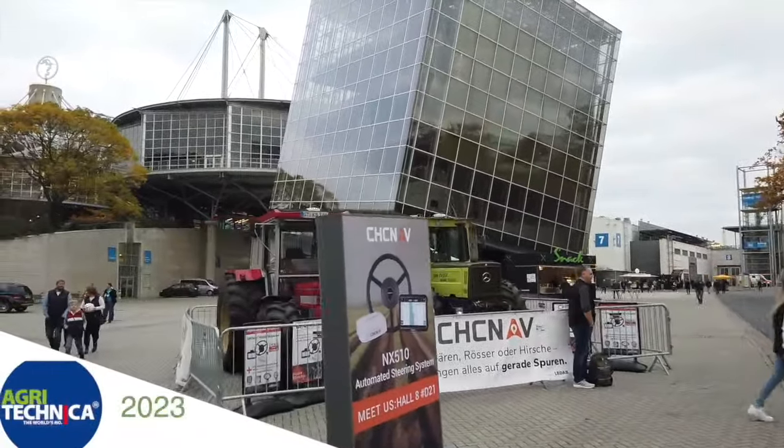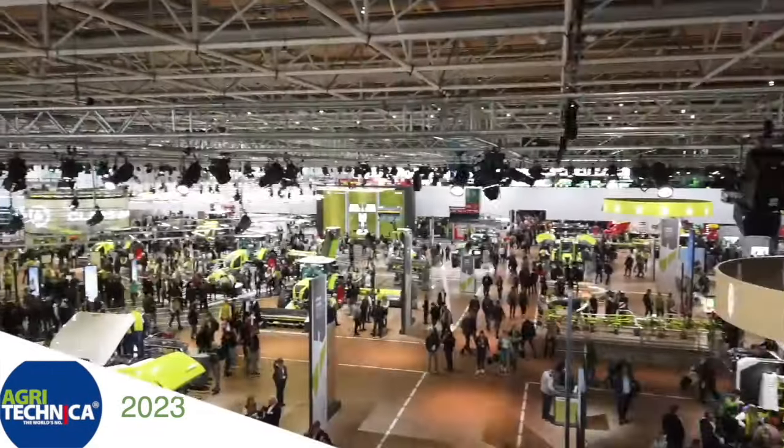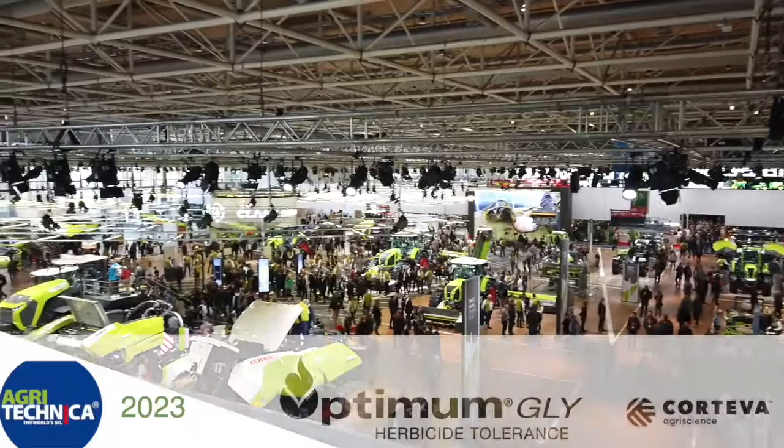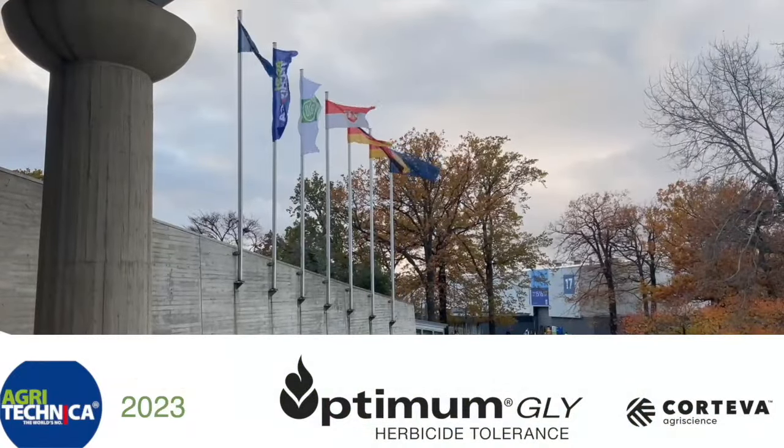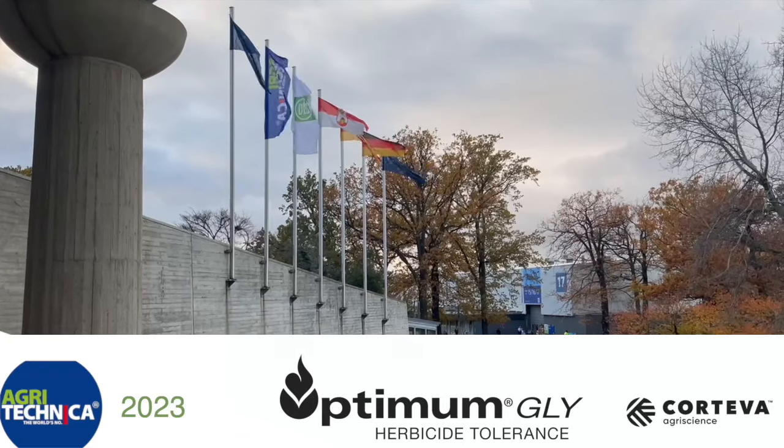RealAgriculture.com's coverage of Agritechnica 2023 in Hanover, Germany is brought to you by Optimum Gly, a new canola trait technology from Corteva Agriscience. Sean Haney here with Real Agriculture. We're at Agritechnica 2023 brought to you by Optimum Gly, a new canola trait technology from Corteva Agriscience.